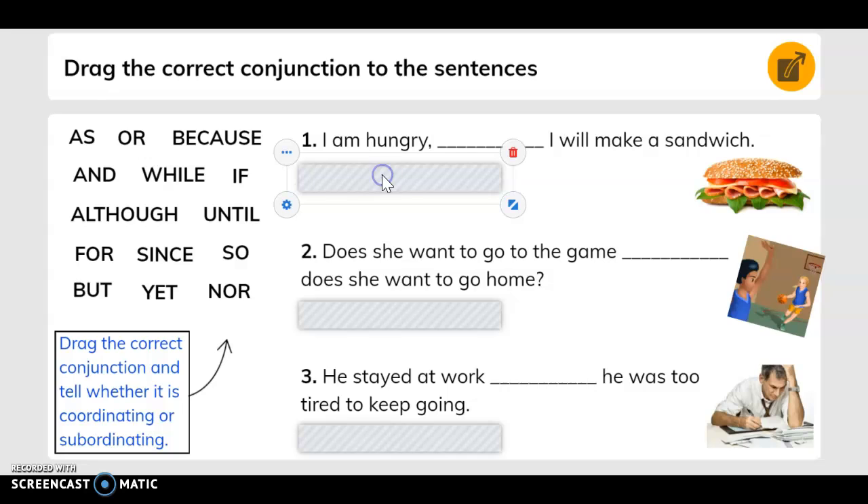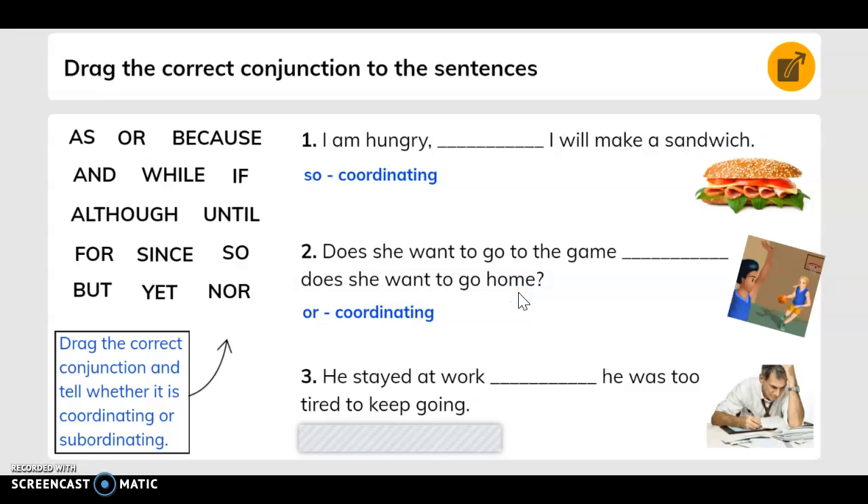I am hungry. Blank. I will make a sandwich. 'So' — it's coordinating. Blank, does she want to go to the game? Blank, does she want to go home? 'Or' — it's coordinating. He stayed at work. Blank. He was too tired to keep going. 'Until' — it's subordinating.